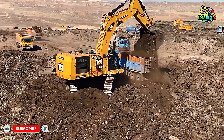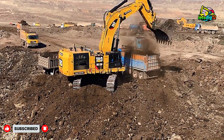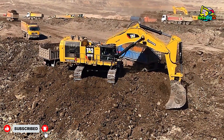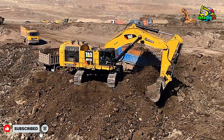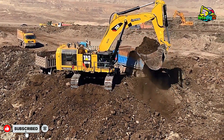This isn't just a workday. This is a full-blown display of raw power, precision, and non-stop heavy action. The sound of the engine, the swing of the boom, the perfect truck loading — everything here screams engineering excellence in motion.